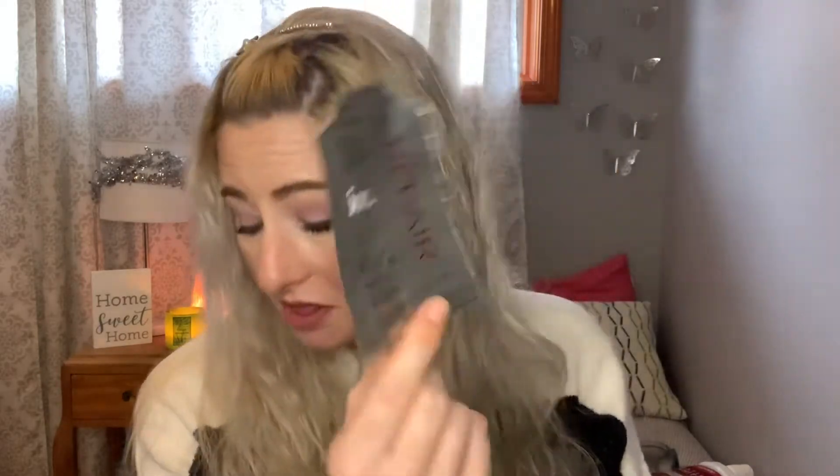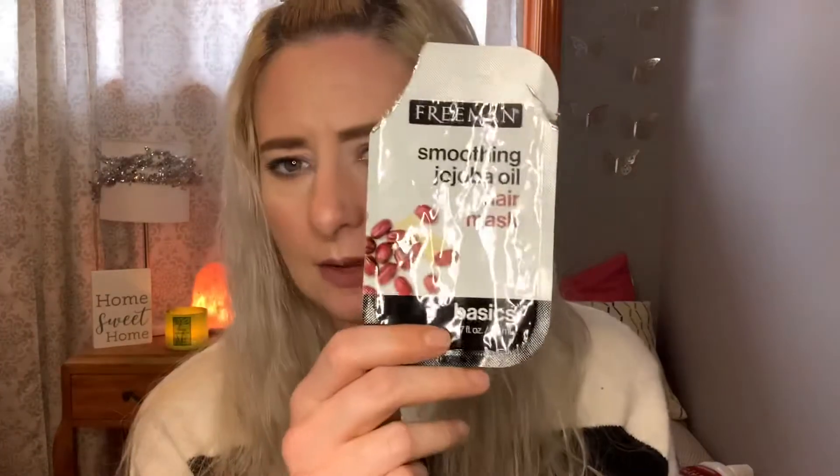Now we're getting into hair care and we have a lot. I have a bunch of single-use masks. From Ion, this is a Repair Deep Conditioning Mask I got at Sally's — great for after bleaching. I also have the Clairol Shimmering Lights Violet Toning Mask, which is really purple and did a good job toning after bleaching. Then two from Dollar Tree by Freeman: a smoothing jojoba oil hair mask and a chamomile one — one had a really cooling, almost minty sensation that I really liked.